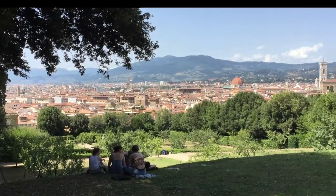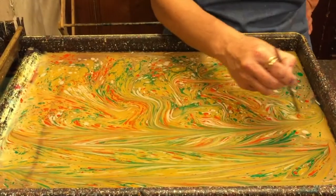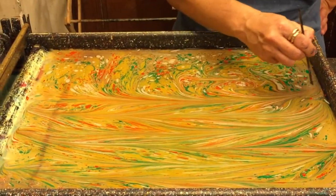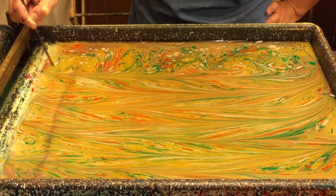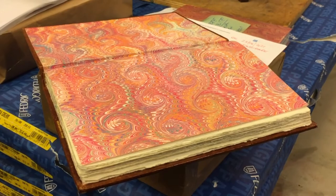Florence, Italy has a long tradition of paper marbling. The skill was imported from Japan or Persia in the 1500s and was initially used as book-end papers and covers.